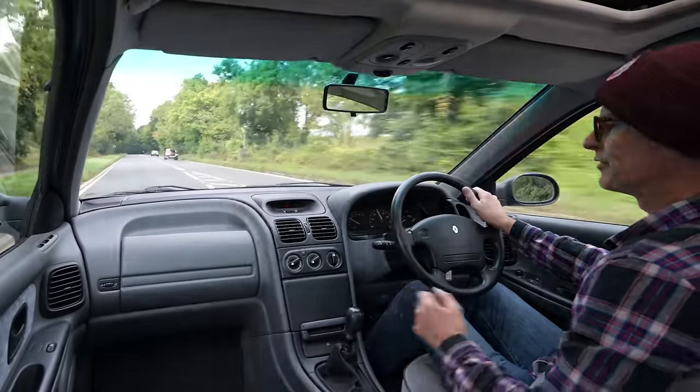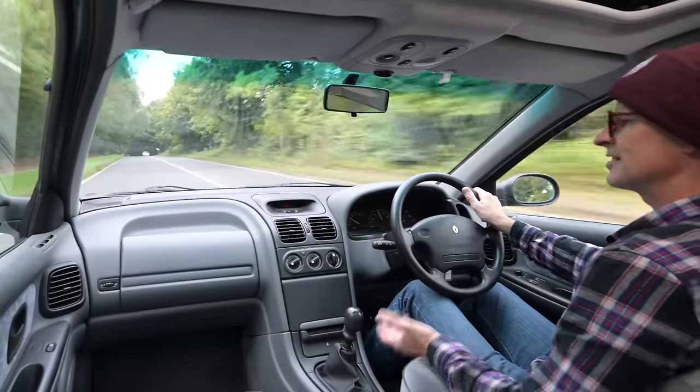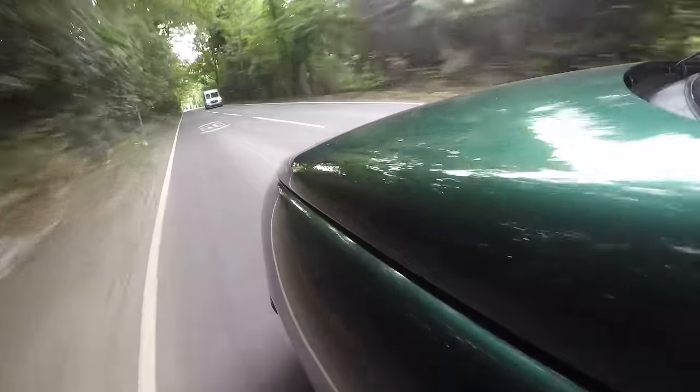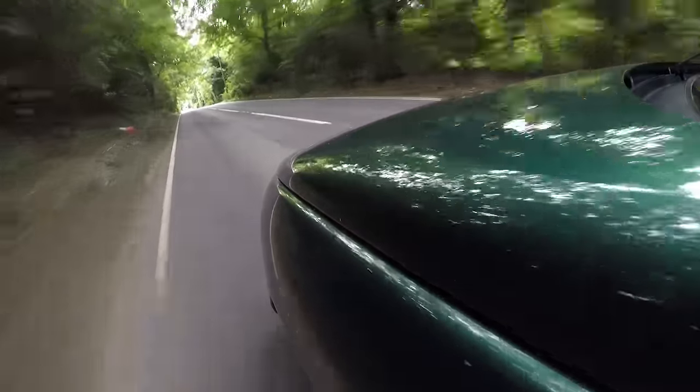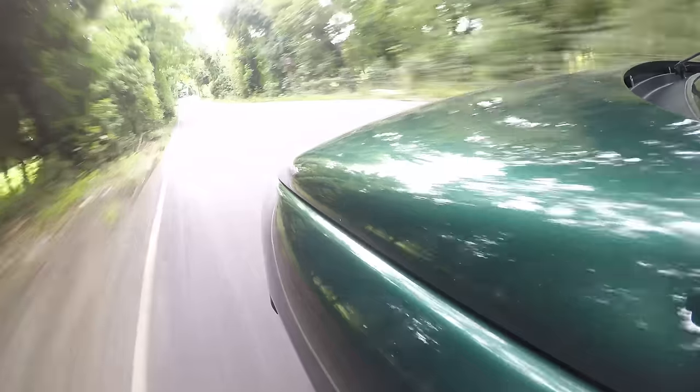This is probably the most common surviving example of this breed — the 1.8 RT, which is the mid-range engine with the 16-valve. So I've got my airbag, electric windows, electric mirrors, electric sunroof, and remote central locking, which is nice.